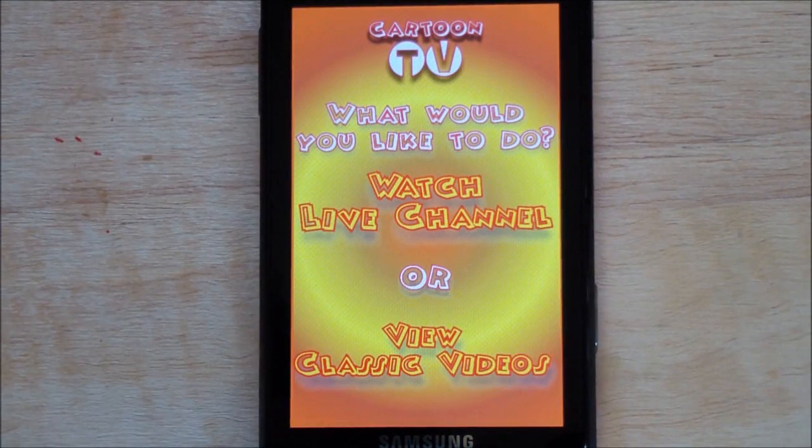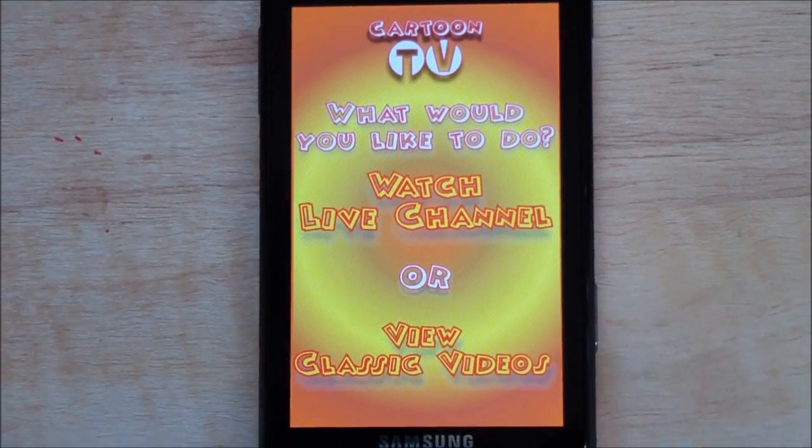This app has a lot of classic cartoons in it. There are two features: you can watch the live channel, or you can watch online videos of a lot of the classic cartoons. If you grew up in the 80s and watched cartoons on Saturday morning, you're going to kind of freak out at some of the stuff because it's a weird flashback. First let's do the live channel.